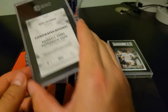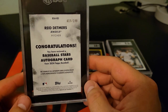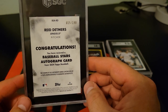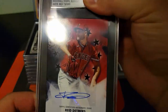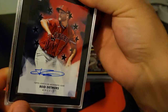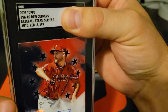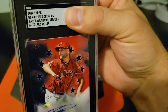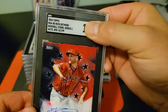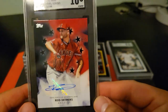Alright, the first signature card — the numbered card that I submitted. Clean autograph; it's a sticker unfortunately, but you know it is what it is. Let's see what we got. A 10, baby — let's go! That's clean.